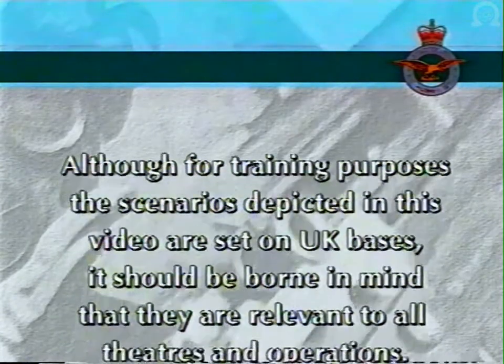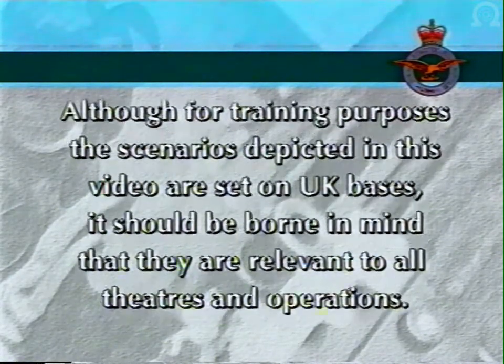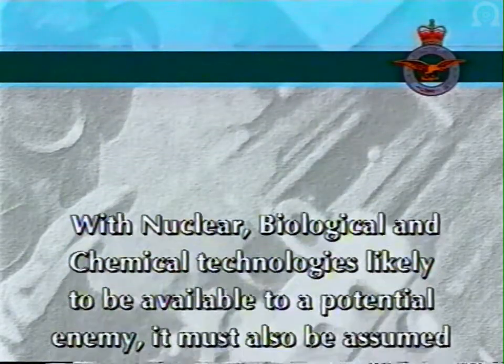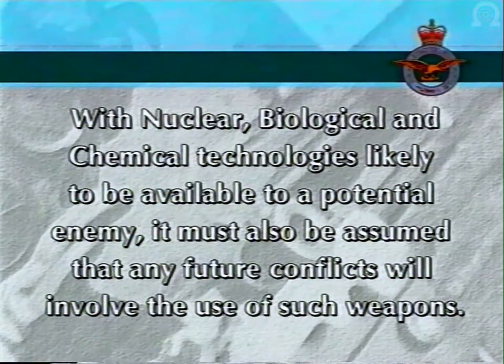Although for training purposes the scenarios depicted in this video are set on UK bases, it should be borne in mind that they are relevant to all theaters and operations. With nuclear, biological and chemical technologies likely to be available to a potential enemy, it must also be assumed that any future conflicts will involve the use of such weapons.